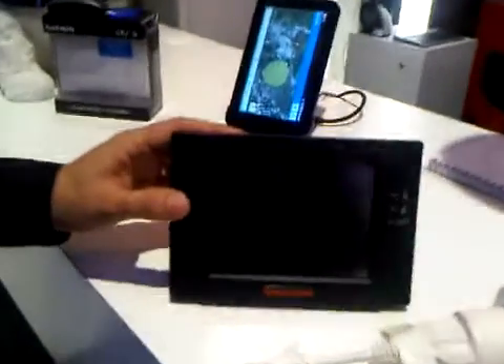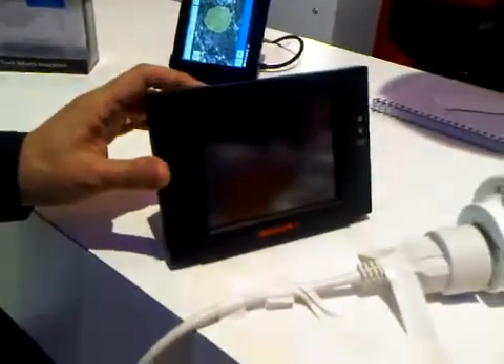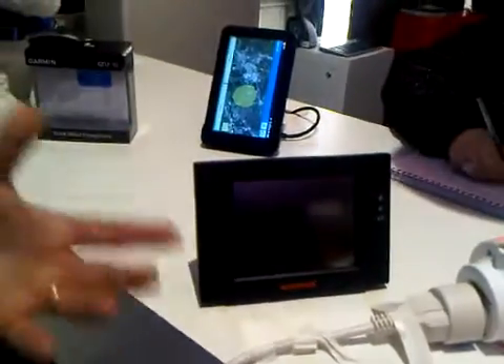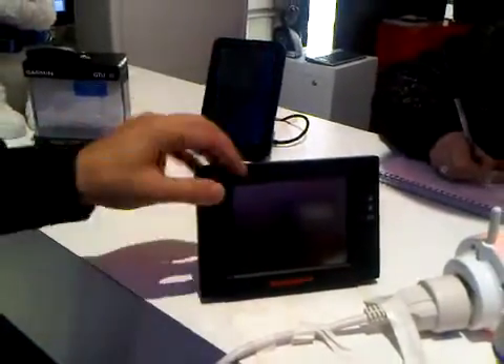This is the Honeywell security tablet. Basically it's a wireless security system. It also has some other applications — you can control the lights in your house or other automated activities via this device.